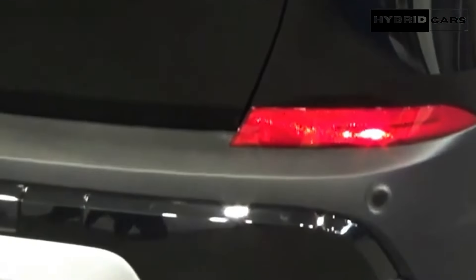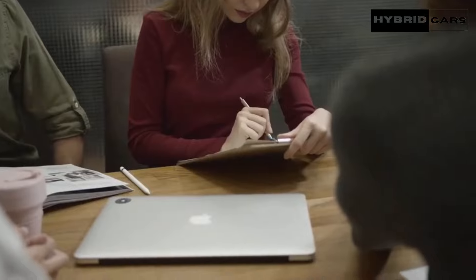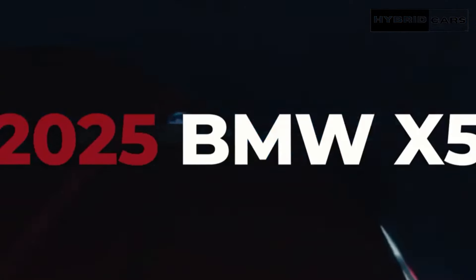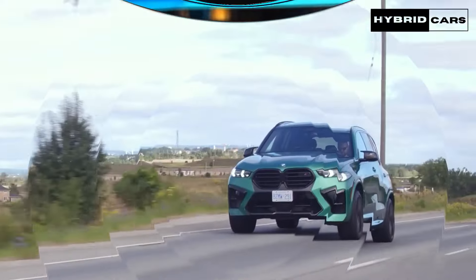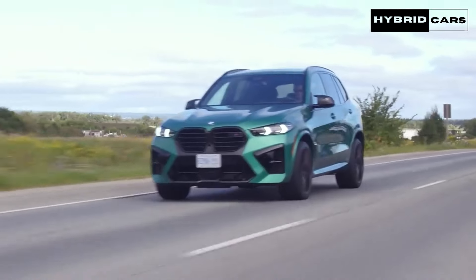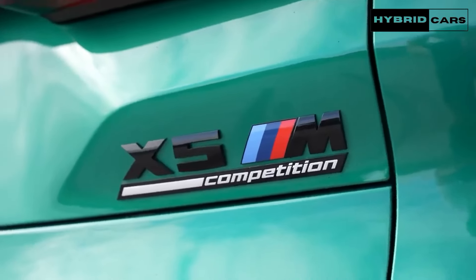The EPA has not yet released fuel efficiency estimates for the plug-in hybrid xDrive50e, but the rear-wheel drive sDrive40i and the all-wheel drive xDrive40i are both rated at 23 mpg city and 27 mpg highway. The V8-powered M60i should be good for 17 mpg city and 22 mpg highway. Once we have the opportunity, we'll take the 2025 X5 on our 75 mph highway fuel economy test loop and update this story with its results.